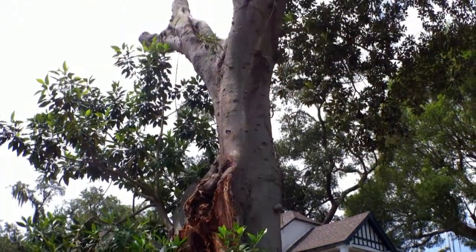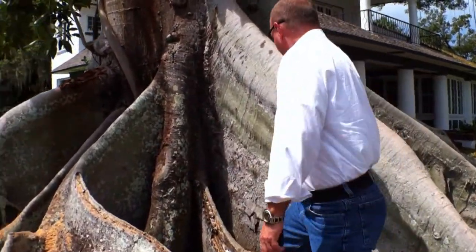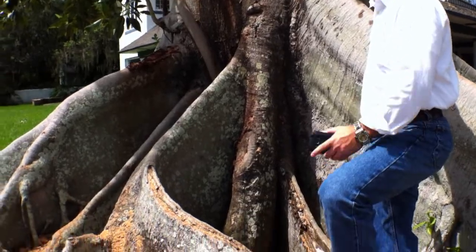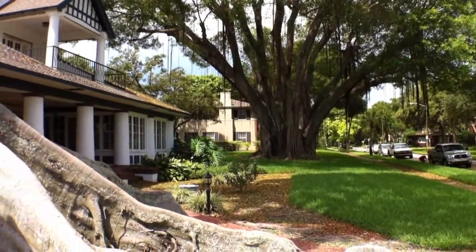So again, this is just as hard as you've seen before. This should show you the magnitude of this particular tree — you can see that it dwarfs me. I also noticed that there's a beehive up there, so we'll be careful.